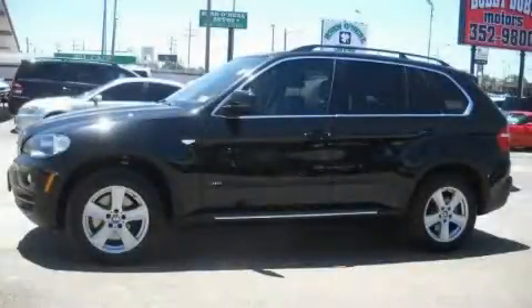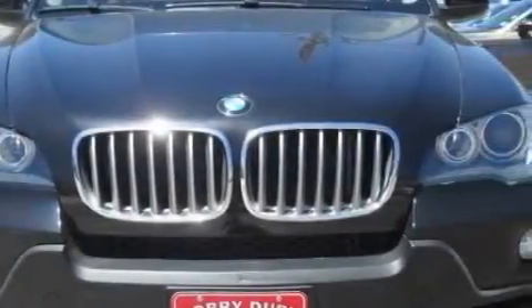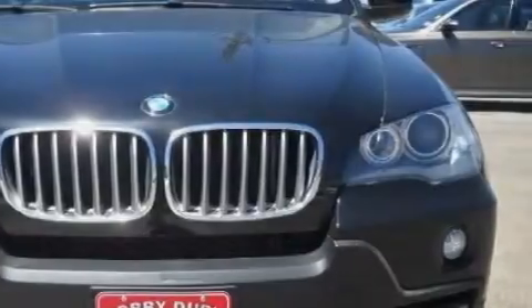This is a 2007 BMW X5, a luxurious package designed with the finest elements in mind. It has a 4.8-liter eight-cylinder engine and an automatic transmission.